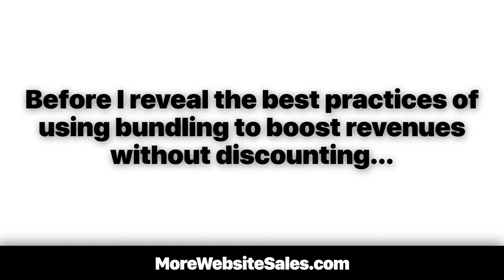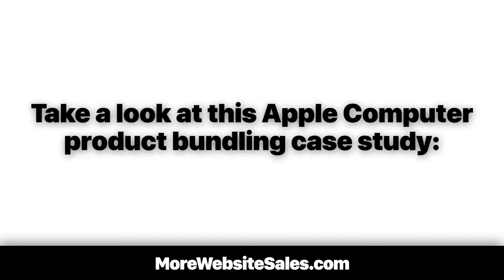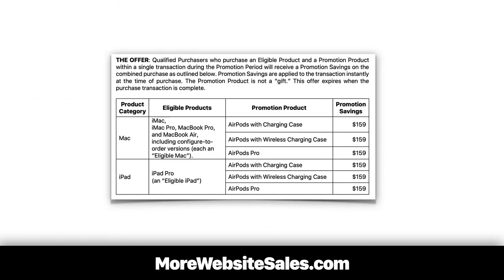Before I reveal the best practices of using bundling to boost revenues without discounting, take a look at this Apple Computer product bundling case study. Every year, Apple Computer sells its laptops, desktops, and tablets at full price and bundles a promotional product at no extra charge.